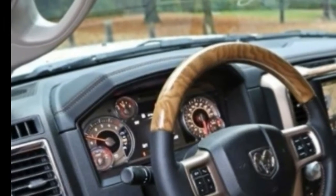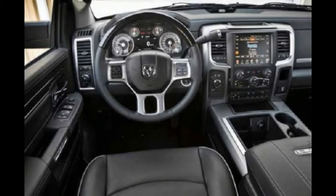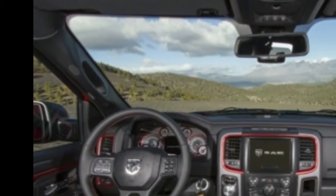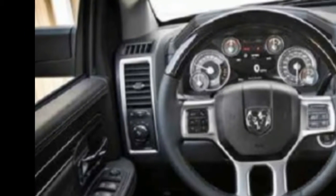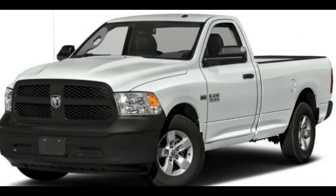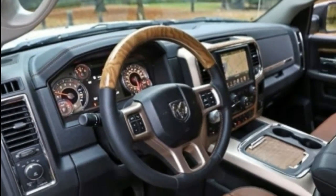The 8-speed automatic transmission works well. The 5.7-litre V8 is rated at 395 horsepower and 407 pound-feet of torque. RAM says it can accelerate from 0 to 60 mph in 6.7 seconds, and we can report it does so with an enthusiastic growl. The V8 is the best choice for towing, with a rating as high as 10,650 pounds. Part-time 4WD is available, and an on-demand AWD system is offered with V8s — the former is generally better for off-road terrain, while the latter is better for snow, ice, and inconsistent road conditions.